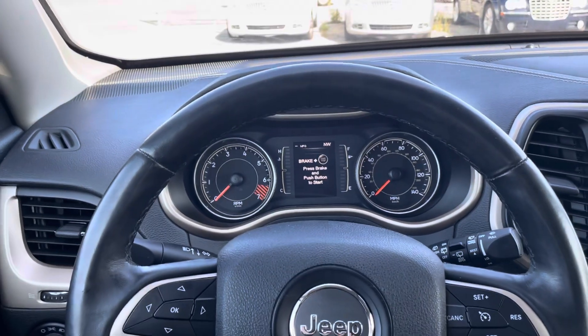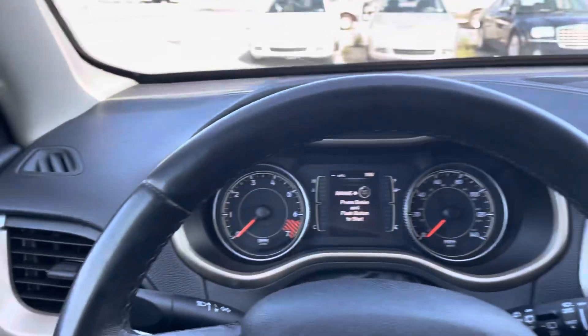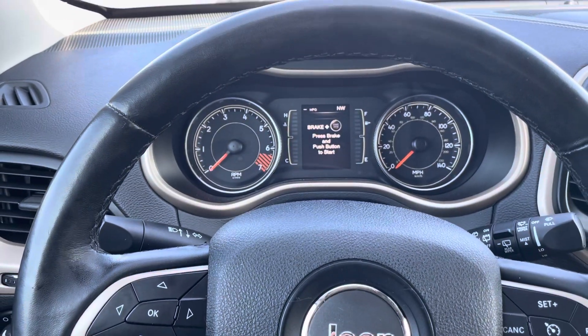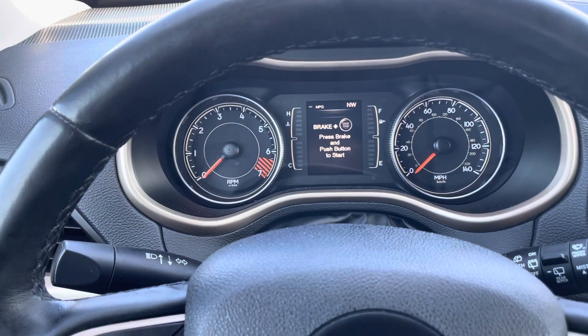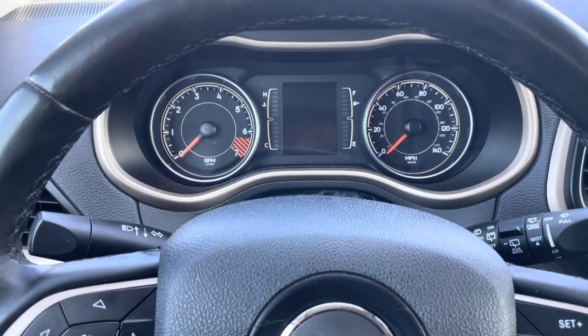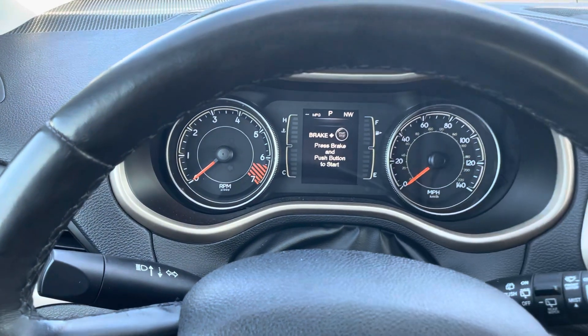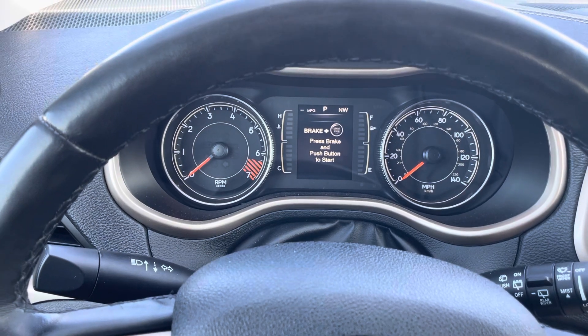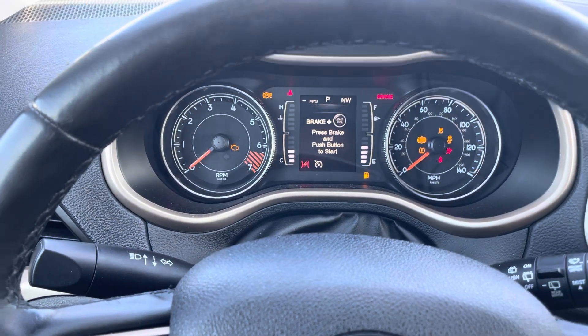We've got a 2015 Jeep Cherokee Latitude and we're going to go over how to reset the oil change or maintenance light. This is the 2.4 liter engine. This is just like the Chrysler 200 I did not too long ago — a lot of the same dash and odometer setup, and it has the same reset procedure. So if your dash looks like this, it's probably going to be the same exact thing.